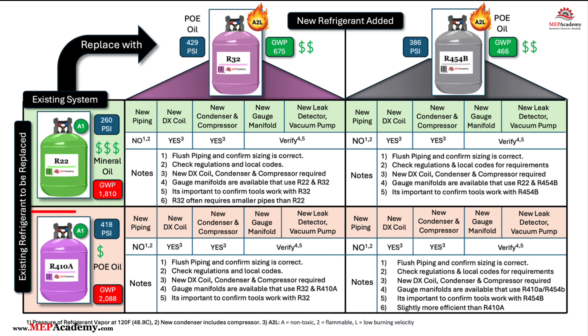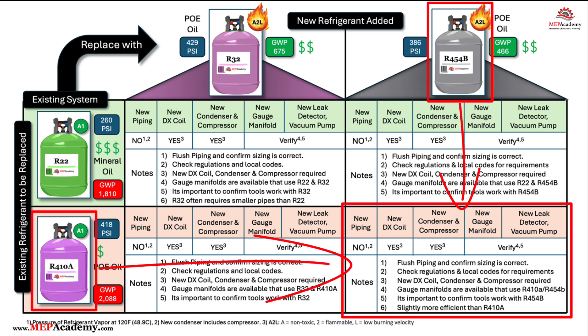Can I convert an R410A system to R454B? R410A systems are not compatible with R454B due to differences in refrigerant characteristics, including pressure, temperature glide, and flammability. R410A is a class A1 refrigerant, while R454B is a class A2L refrigerant, which is slightly more flammable. As a result, retrofitting R410A systems to use R454B is not advisable.